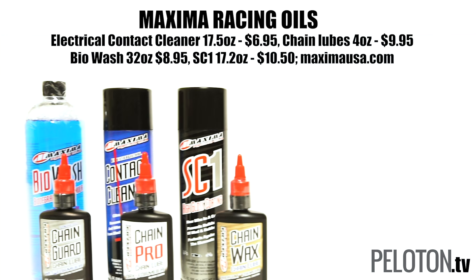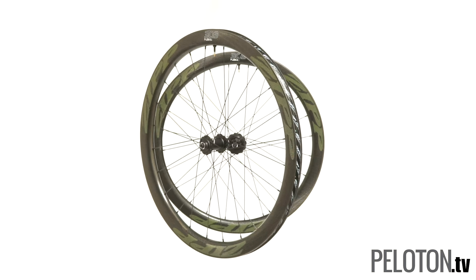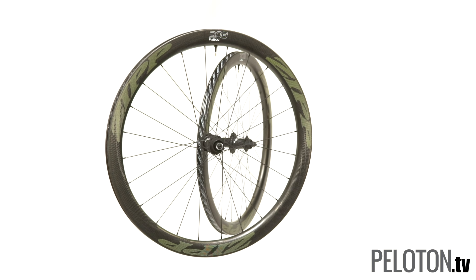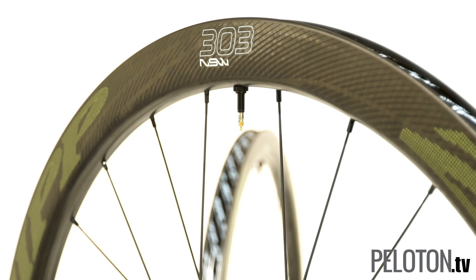We wrap up each bike cleaning session by going back to Maxima's roots with some Chain Pro or Chain Guard lube. Forget categories, forget compromises — just get a set of Zipp 303 NSW disc brake tubeless clinchers and be ready for anything.